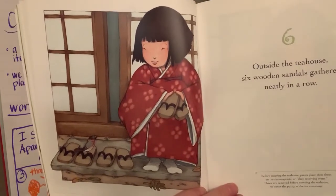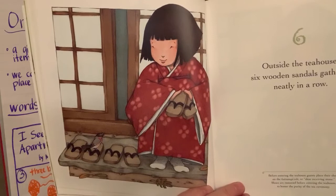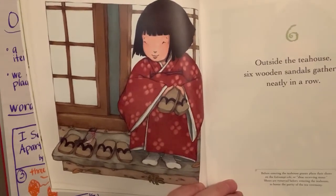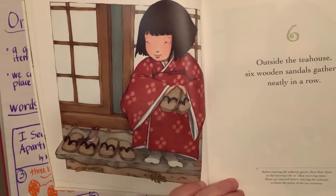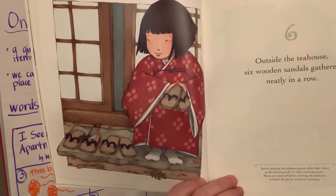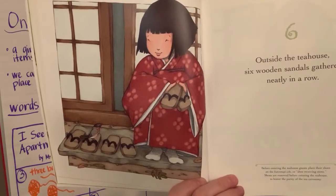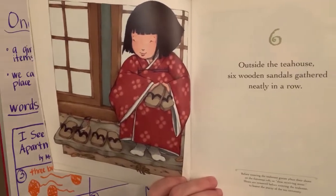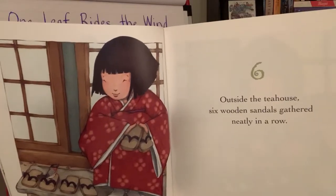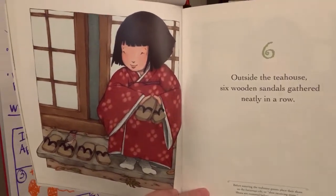Six. 'Outside the tea house, six wooden sandals gathered neatly in a row.' Before entering the tea house, guests place their shoes on the kutsunugi teishi, or shoe-receiving stone. Shoes are removed before entering the tea house to honor the purity of the tea ceremony. So it's kind of a ritual — you go in and sit down, and there are steps to how the tea is served during the tea ceremony.